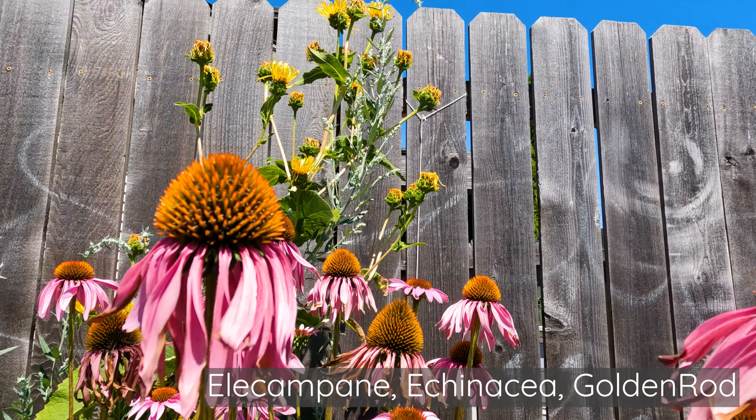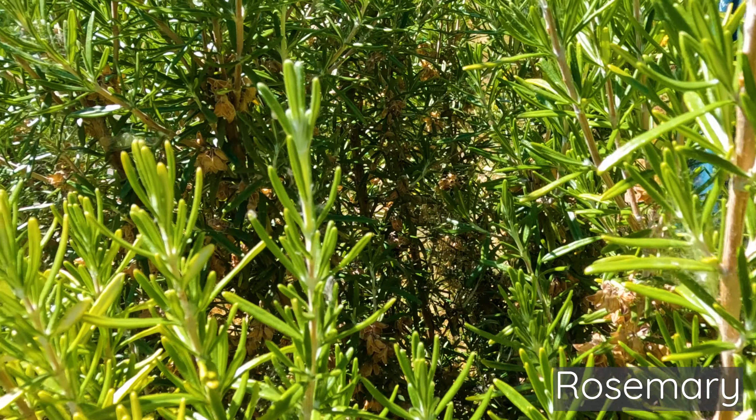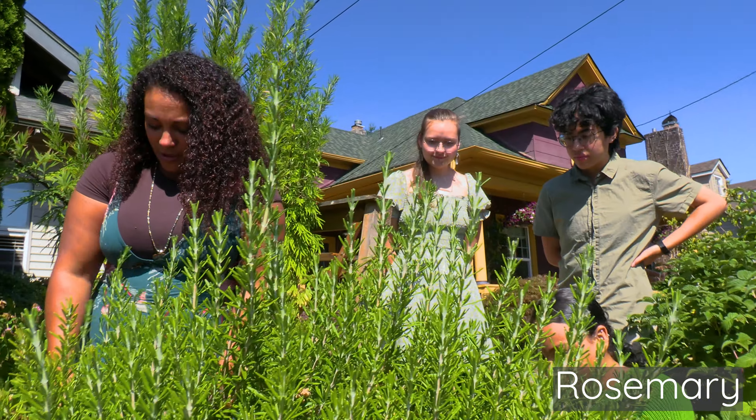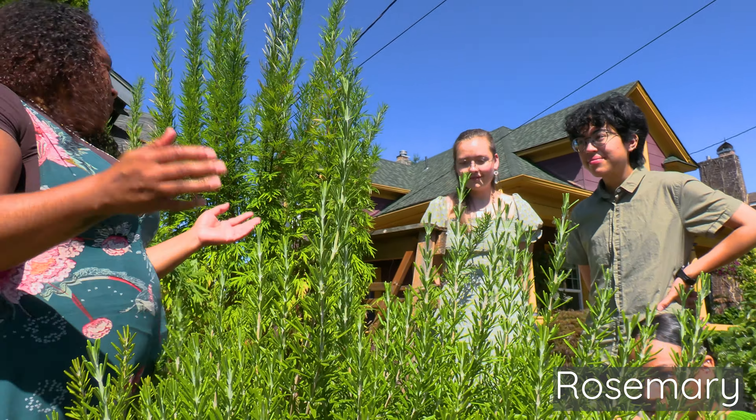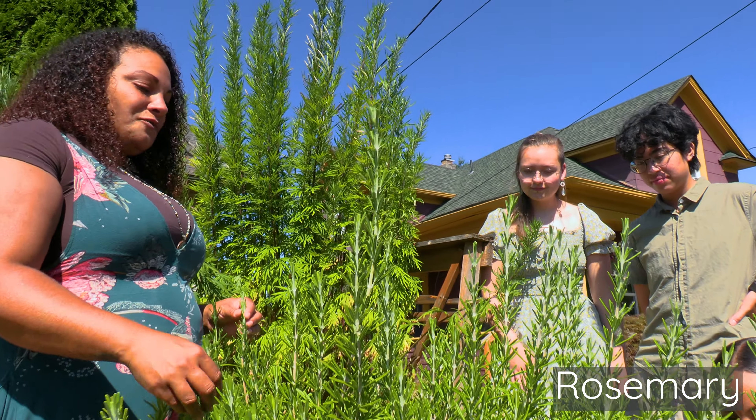The raspberry is both an edible fruit and an herb — red raspberry leaf tea is really good for the womb. This is rosemary. It's really good for pests because it has all of those volatile oils. It's really strong smelling. I use it for cooking, for baths, and for steams. I love this plant — it feels like a protector. It's a strong plant.